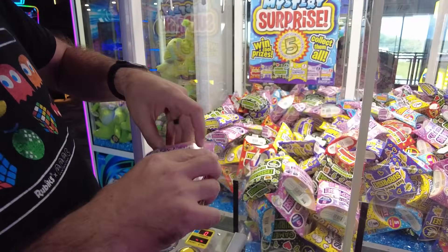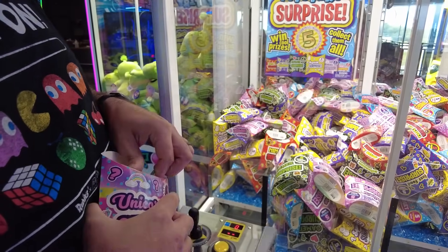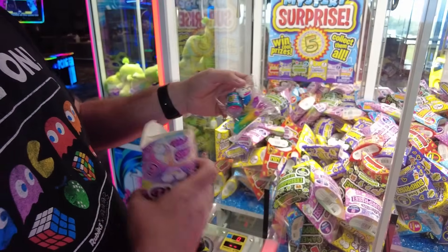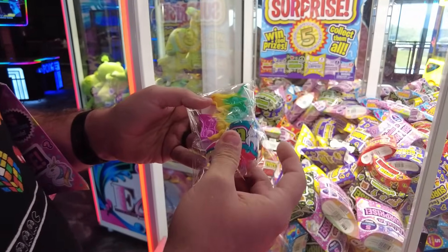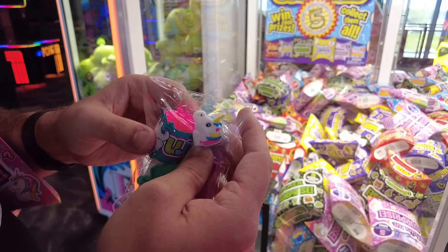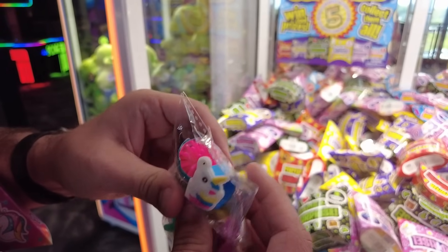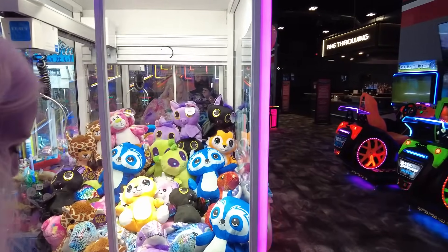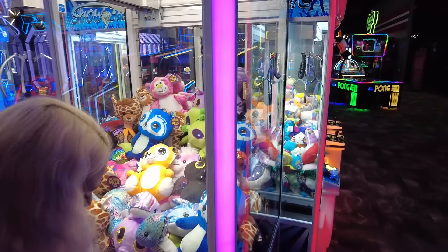Oh my gosh — we got a little fidget popper, a cute sticker sheet, what looks like a slap bracelet, a unicorn ring, and a spiky ball. That is five surprises indeed.